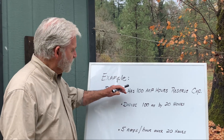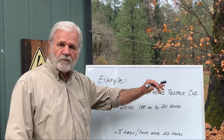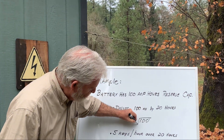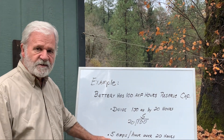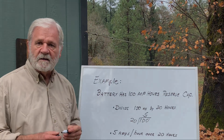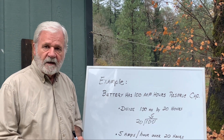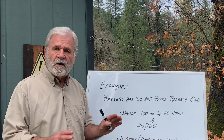Let's use an example. Say we have a battery with 100 amp hours of reserve capacity. If you take those 100 amp hours and divide by the 20 hours of discharge, you end up with five — five amps you can take out of this battery every hour for 20 hours. After that it's dead. But here's the problem: if you take every one of those amps out of that battery over and over again — dead battery, recharge, dead battery, recharge — you're going to wear that battery out.